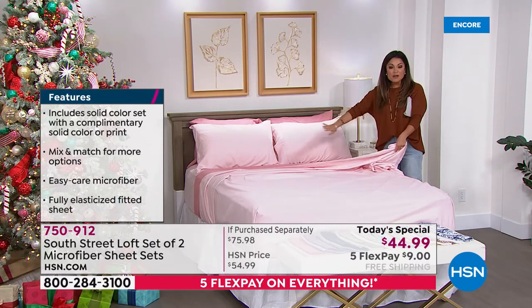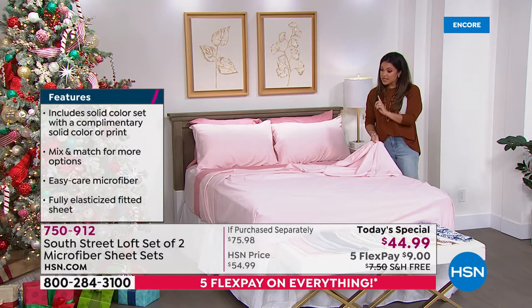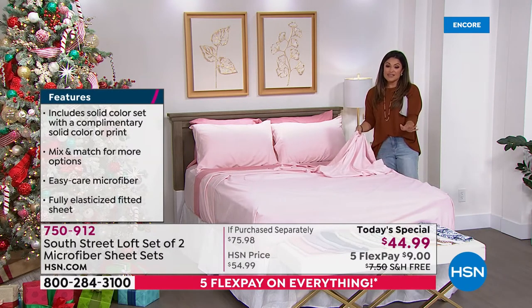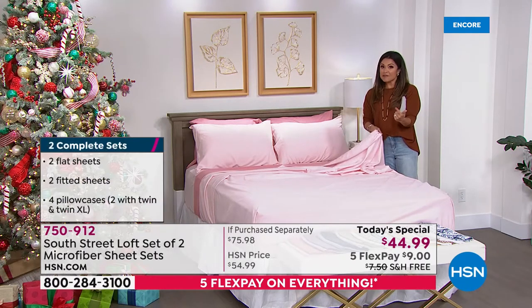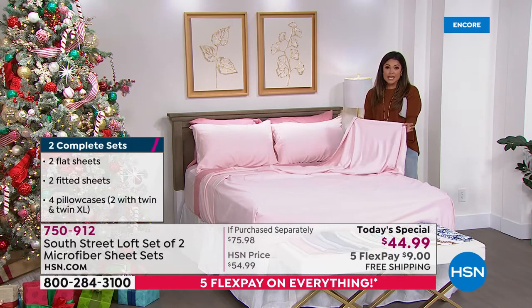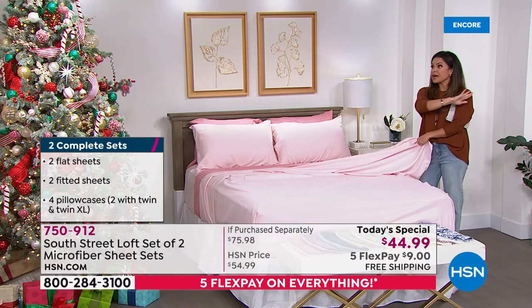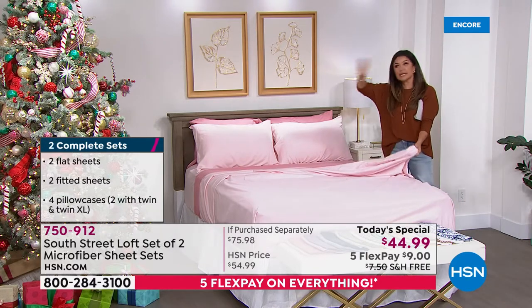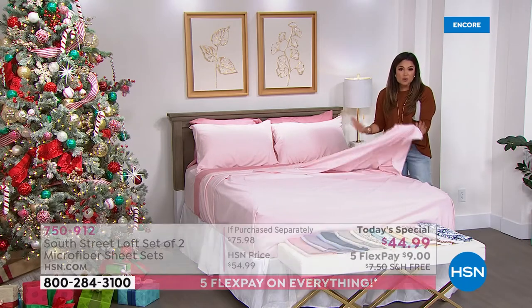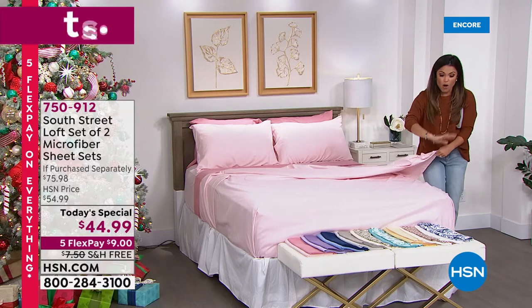If you think about it in terms of gifting — since you're getting two full sheet sets, that's about 22 dollars per gift. It's something they will appreciate, love, and actually use — a home run gift idea. This price is for every size, whether it's twin, twin XL, all the way up to king or California king. It doesn't matter what size you're picking up — everyone gets to enjoy this price.